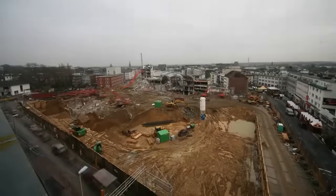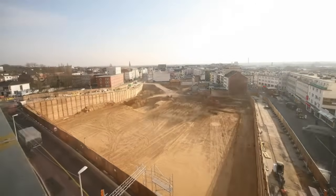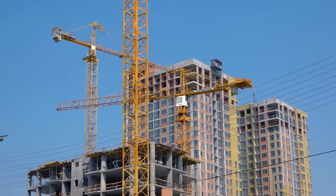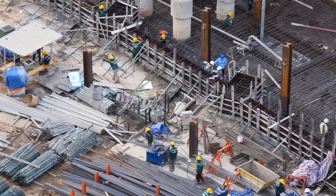Engineering a structure of immense complexity is an incredibly daunting undertaking, one that requires persistent determination and stellar problem-solving skills. But with the right strategy, even the most challenging projects can be tackled effectively — just ask the team who worked on what is likely the world's most complex office building.